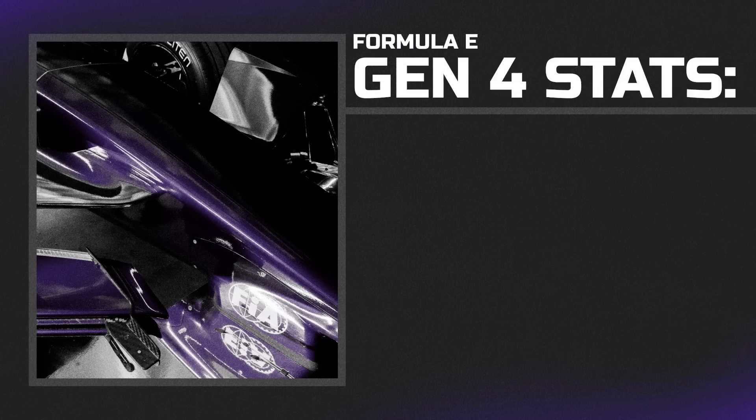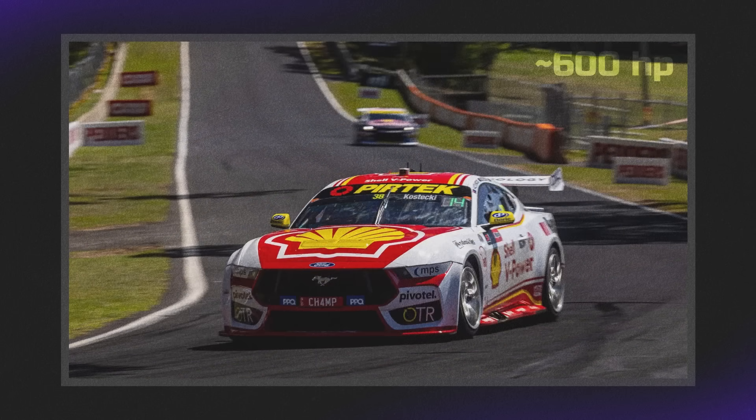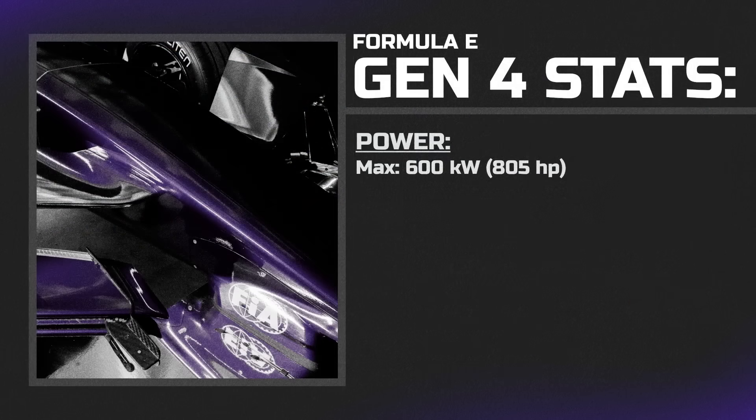Getting into the overall stats, this car is a beast. Max 600 kilowatts of power, which is over 800 horsepower — more power than a NASCAR Cup car, more than a V8 Supercar, more than a Super Formula car. That upgrade alone is almost doubled from the max power of the Gen 3 Evo, which is seriously impressive. Keep in mind that's only the power used in attack mode and qualifying; race mode will be 450 kilowatts, closer to 600 horsepower, but still an incredible jump.